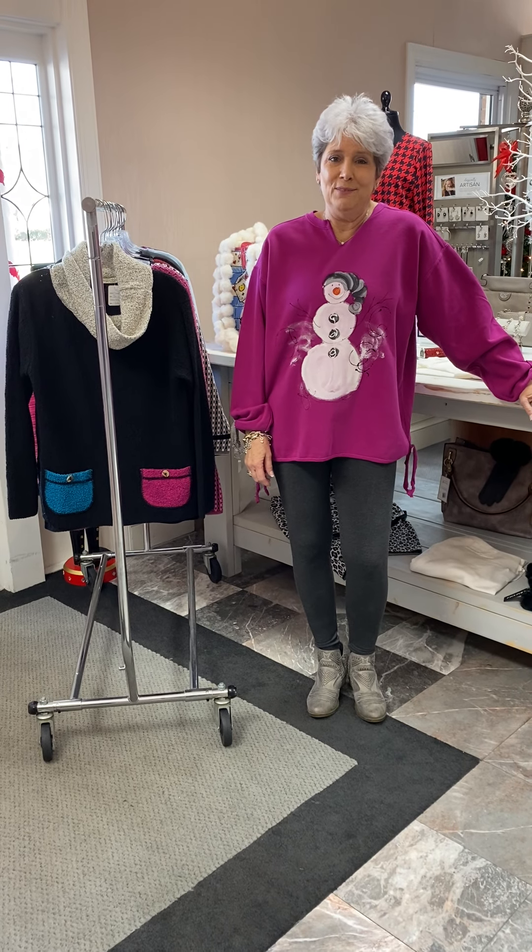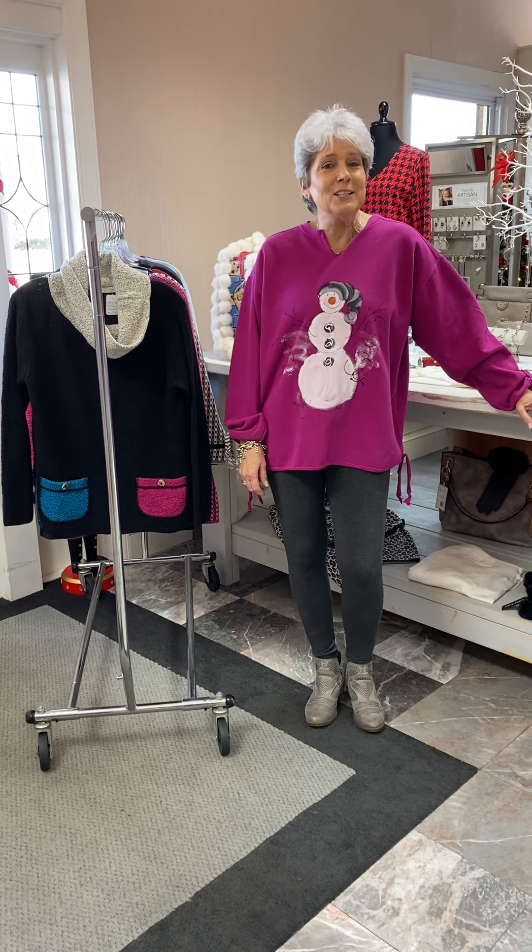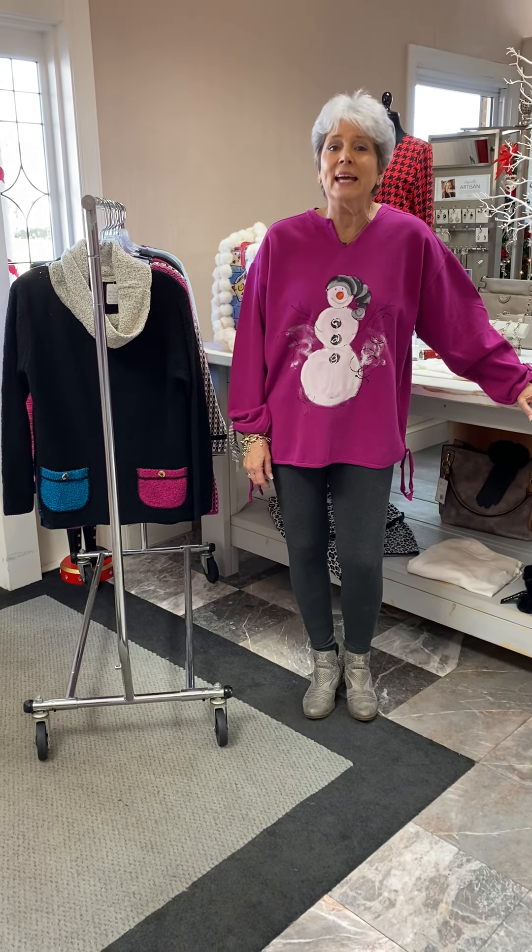Hi ladies, happy Thursday evening. I am here tonight to show you what our special for Friday is going to be. It is going to be Margaret Winters and Kunkies.